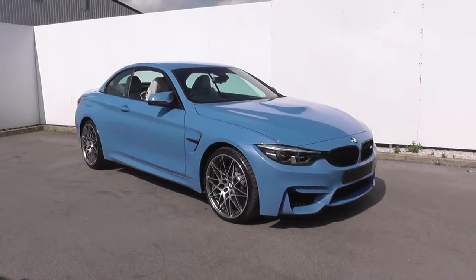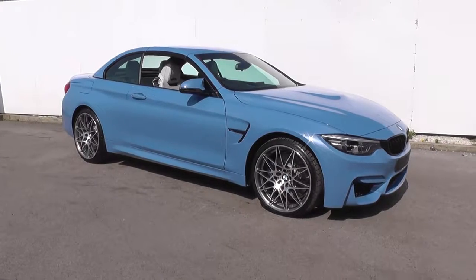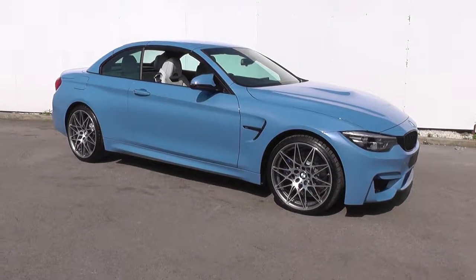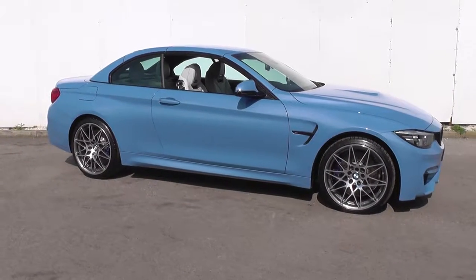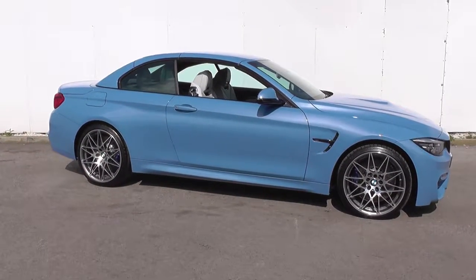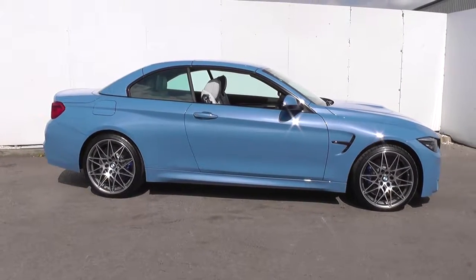Here at Stratstone BMW Hull, we have this 67 Registration Delivery Mileage BMW M4 Convertible Competition Package. The car is finished in Yasmerina Blue Metallic with Silverson Full Merino Leather Interior and Carbon Fibre Trim Interior.